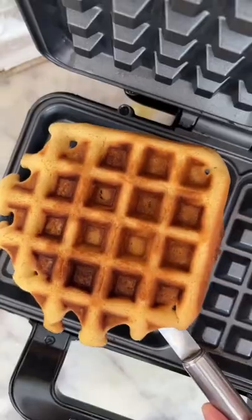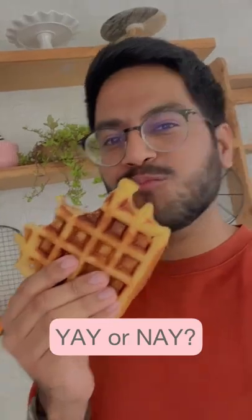The waffles always turn out to be super crisp and beautifully golden brown. Let me know what you think of this in the comments below.